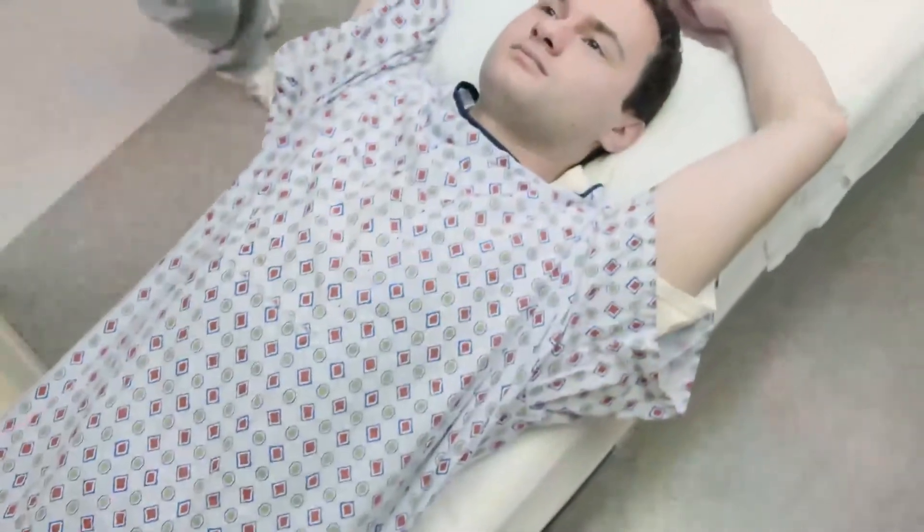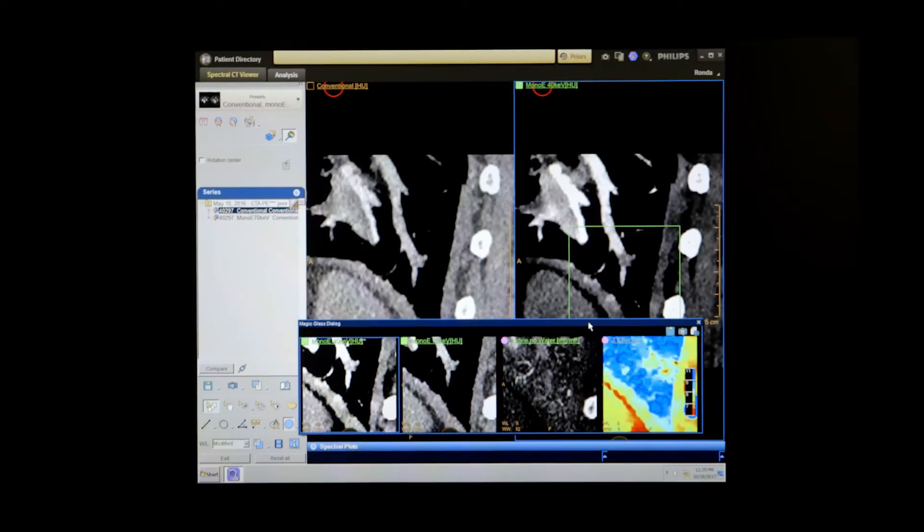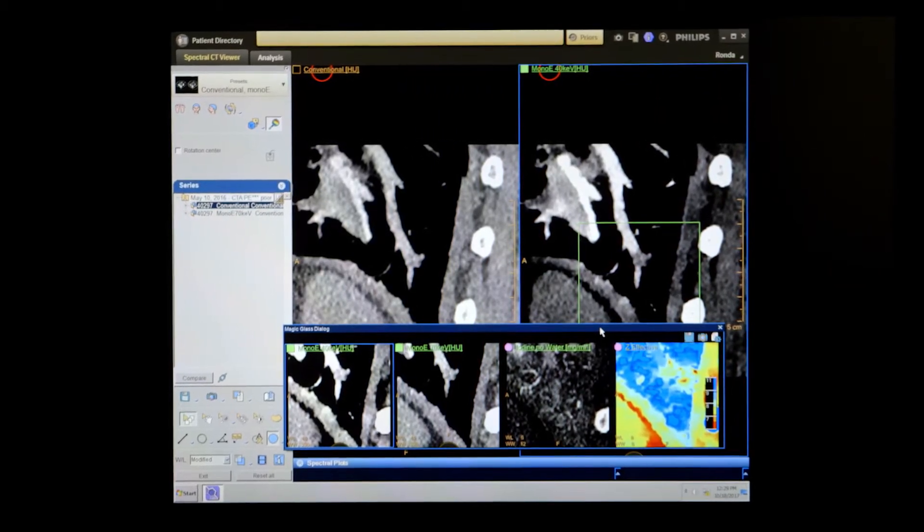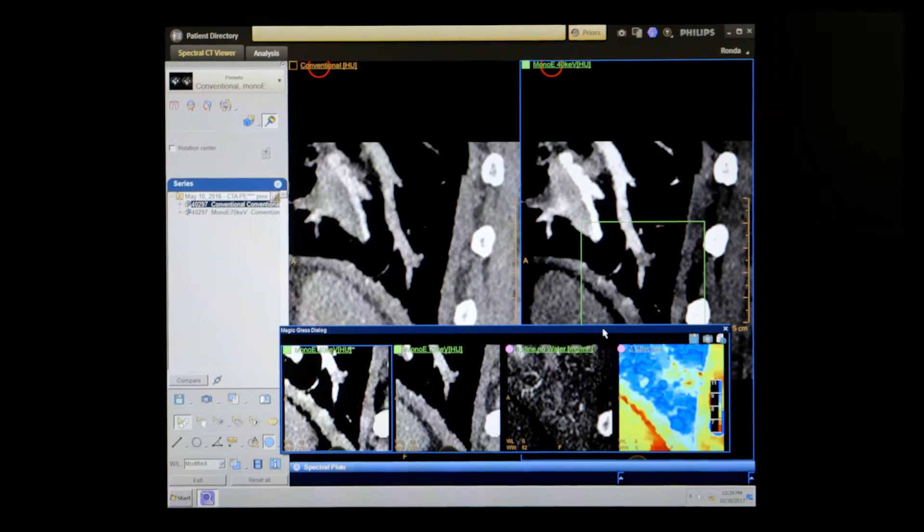And then as the physicians see something that they need, or the radiologist determines, hey, we've seen something on this — is there any way you can go back and give us a spectral result? And it's a really simple reconstruction job because the spectral is always on.